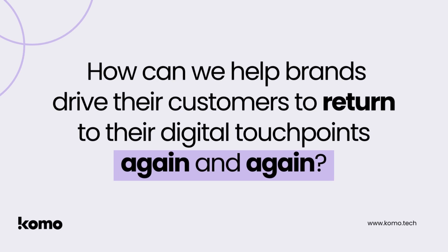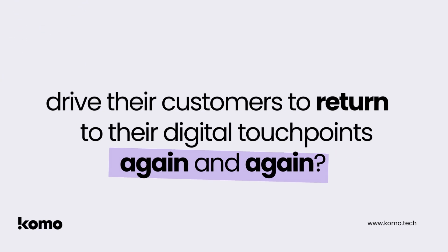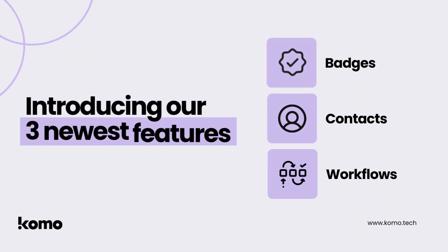Engagement is one thing, but how can we help brands drive their customers to return to their digital touch points again and again? That's a big challenge, but we have an even bigger solution. Introducing our three brand new features that work like a well-oiled machine to drive repeat engagement, help brands capture and analyze customer data, and do all this with ease and in real time.